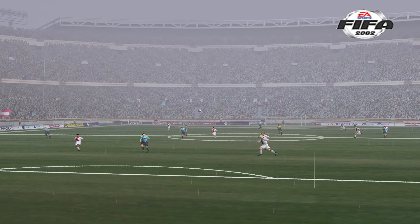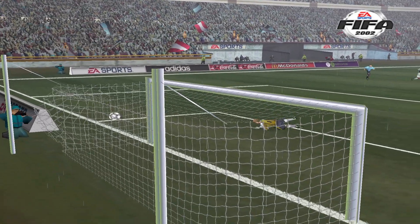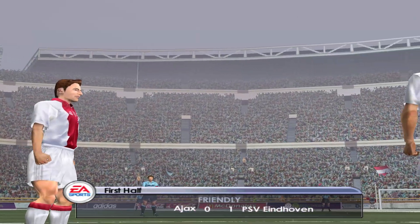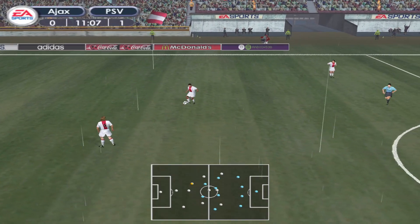Let's take another look at that. As you can hear, the crowd enjoyed that. We have the first goal of the day. It's 1-0.